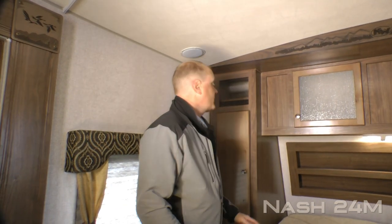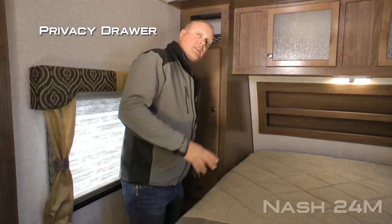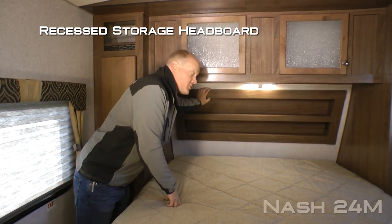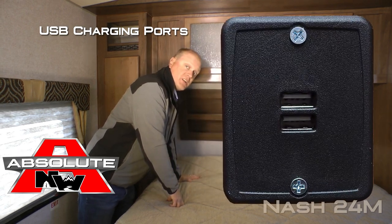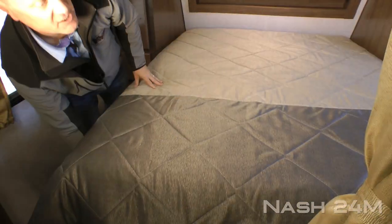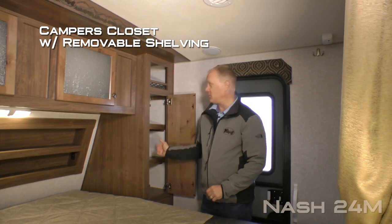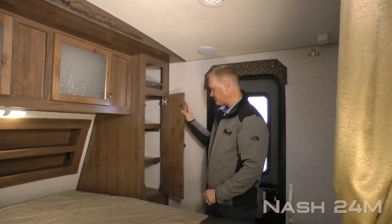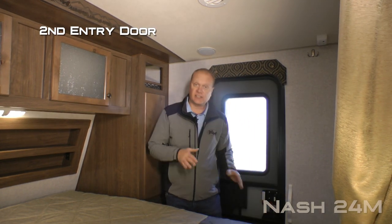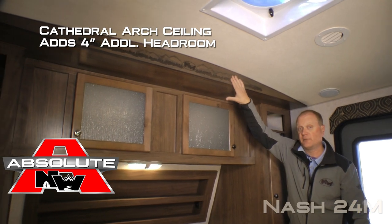The bedroom features a ventilation window on either side of the bed. You're going to find a storage cubby, full wardrobe storage drawer, nightstand platforms, 110 outlets, dual cabinet overhead, recessed storage headboard with USB charging ports on either side, and a designer bed spread covering your absolute Northwood true rest comfort mattress on a strutted platform for access to under bed storage. The passenger side wardrobe is also a camper's closet meaning it has removable shelving. Also a convenient secondary entry door directly into the bedroom, and don't forget about cathedral arch ceiling construction which adds up to an additional four inches of headroom, really opening up the coach.